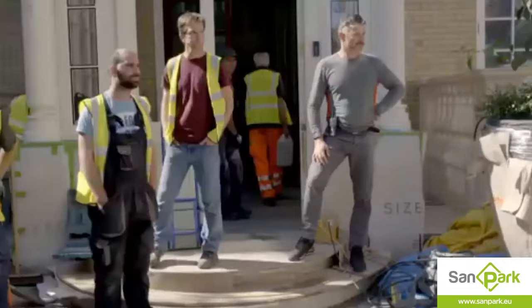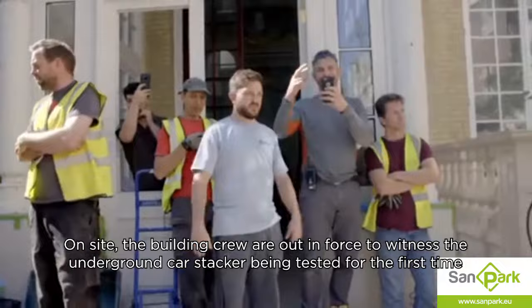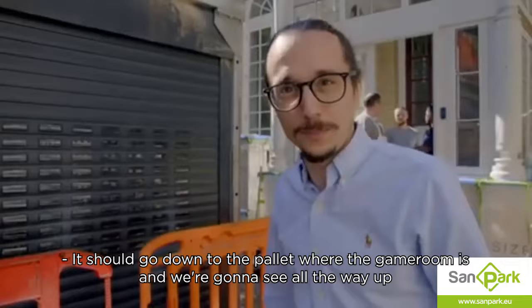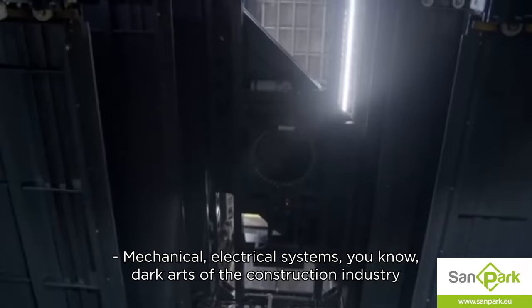There are sensors inside, so it should trigger. On site, the building crew are out in force to witness the underground car stacker being tested for the first time. It should go down to the pallet where the games room is, and we're going to see it all lit up. Mechanical and electrical systems — the dark arts of the construction industry — you just hope when you turn a button on it works.